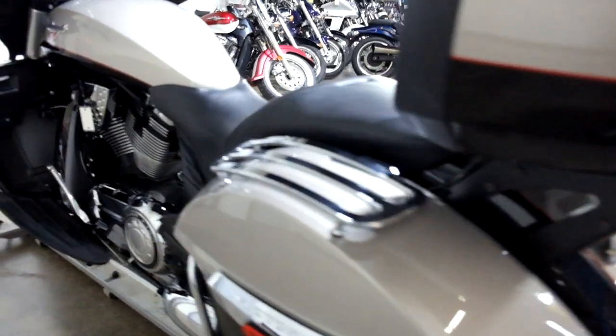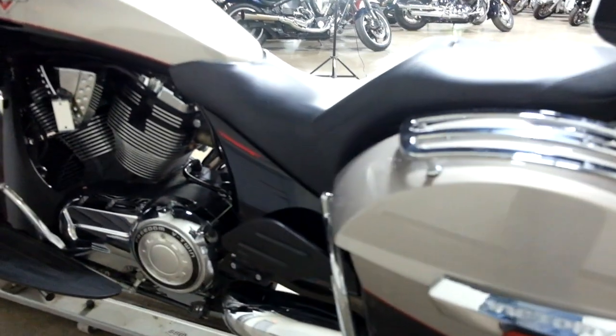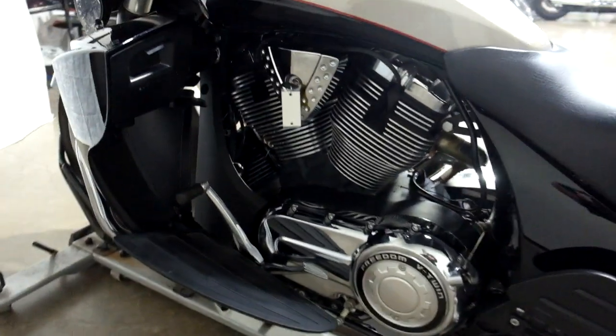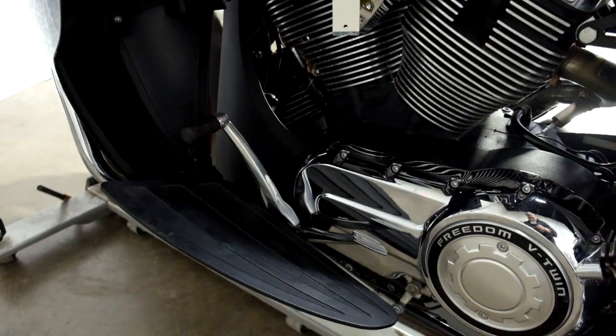And again, bag rack, foot boards for both the passenger and the driver, as well as they've switched this over to a heel-toe shifter as well.